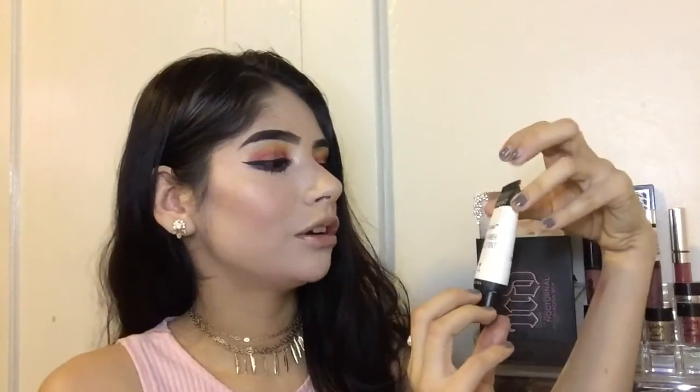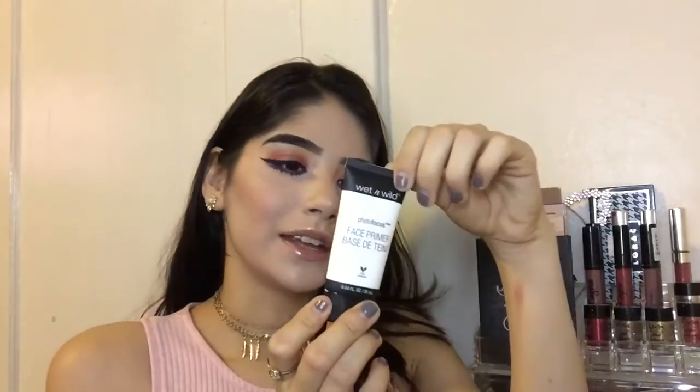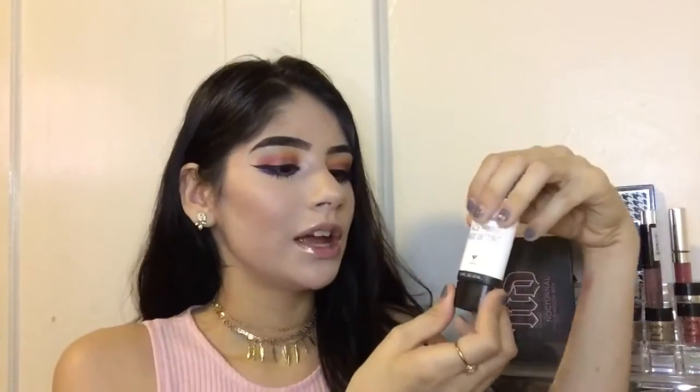Next I have the Wet n Wild Photo Focus Face Primer, which is cruelty free — that's a plus. It says it refines pores, fills fine lines, brightens the complexion, and evens skin tone. I don't know about all that since I have large pores, but it is better than the other primers I have. The consistency is not super watery or super thick — somewhere in between — and it's white. I even use it on days I'm not wearing makeup. I think it cost $5.99 at Target.